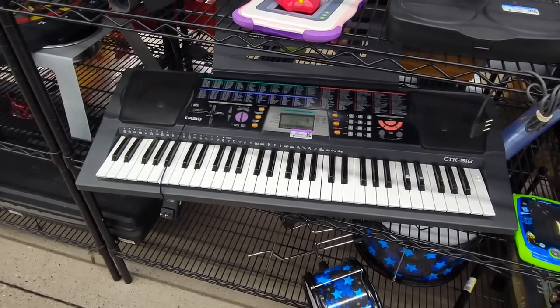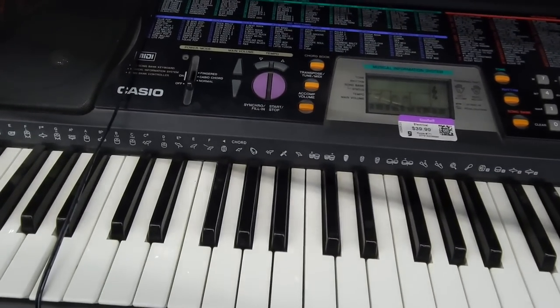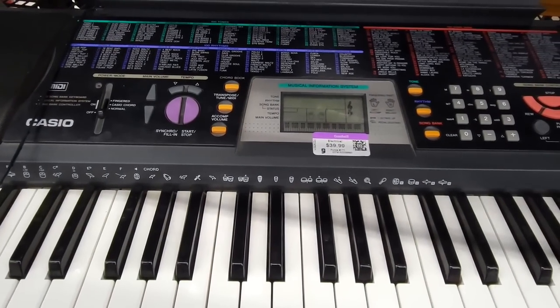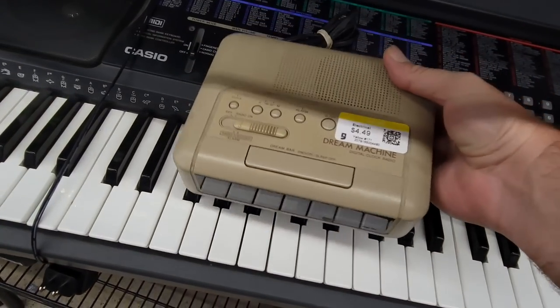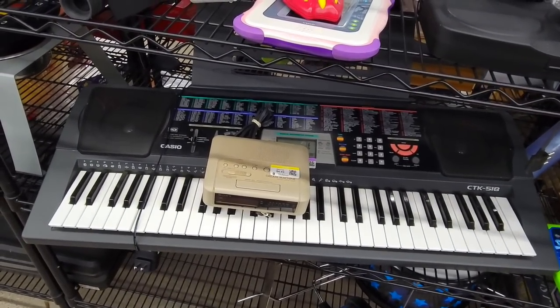Now here's something I always feel like I see at least one of — the giant Casio keyboard at Goodwill. I have no idea if that's a good deal or not, but here's a Sony Dream Machine clock for scale. That thing is huge.